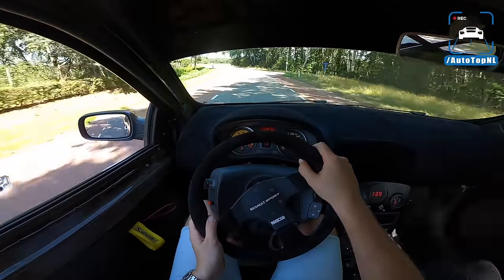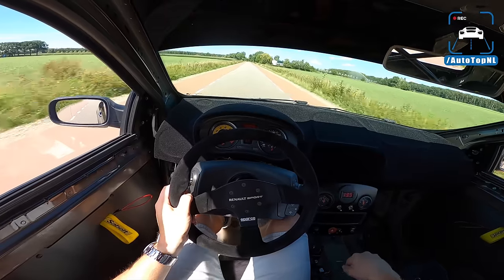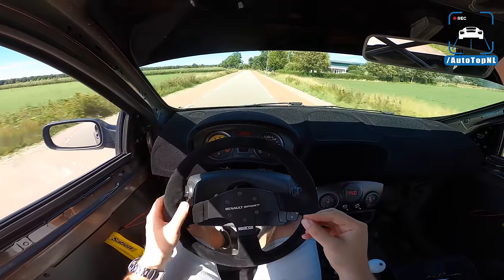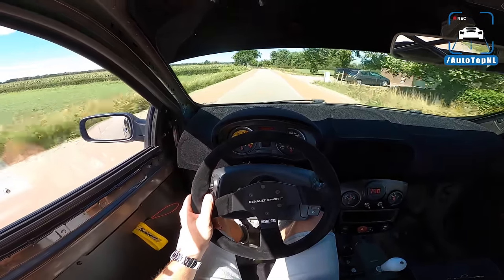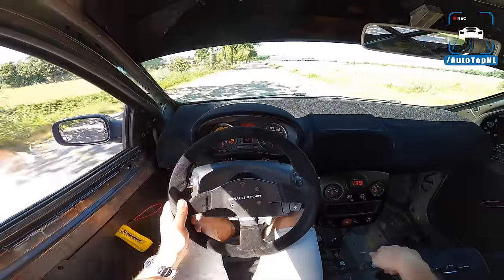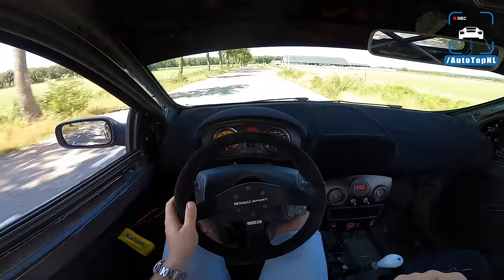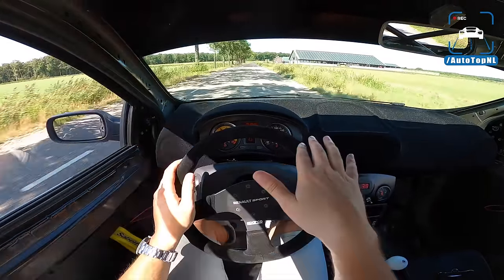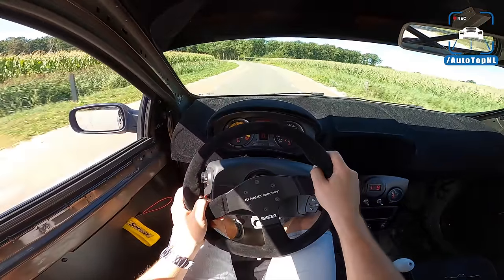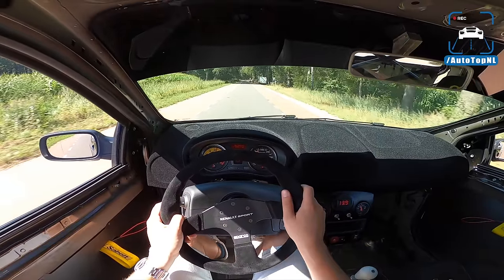It also has semi-slick tyres and racing wheels from ATS Motorsport, and you can really feel the wheels are super light — that's the unsprung weight — which gives it that darting character. Not just the wheels though, it's that limited-slip differential too.